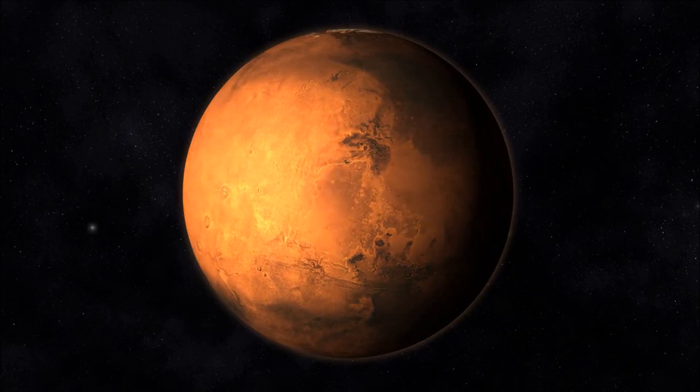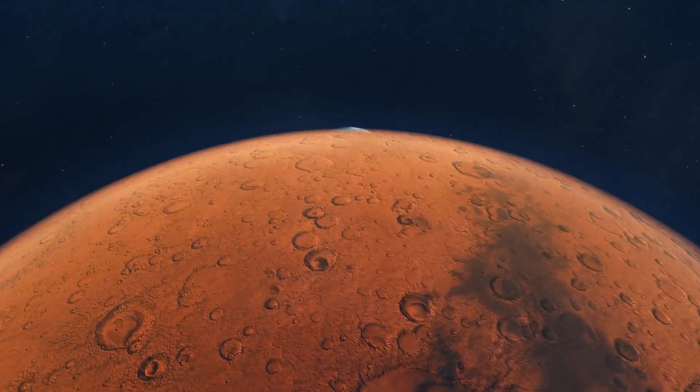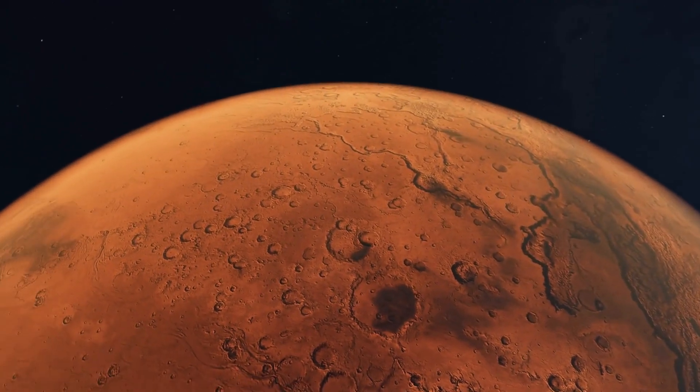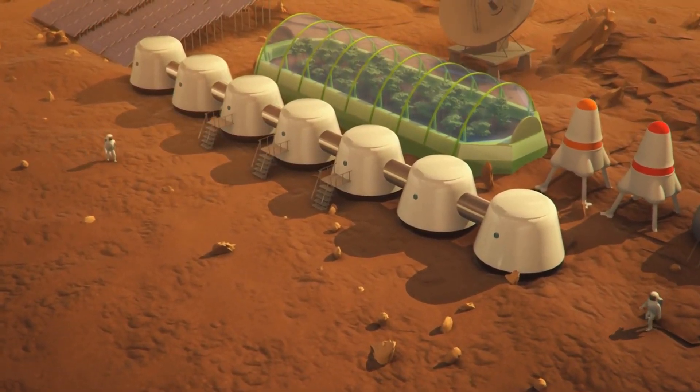The fourth planet is Mars. Mars is the next planet after Earth and it's a little bit smaller than Earth. It's covered in red dust and it's really dry. Scientists are still looking for signs of water or life on Mars.